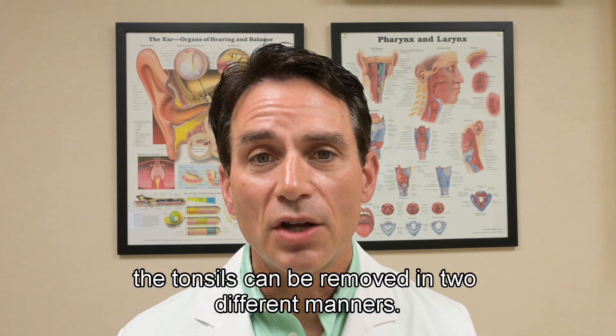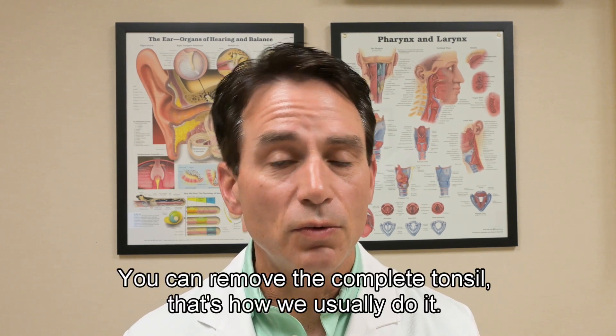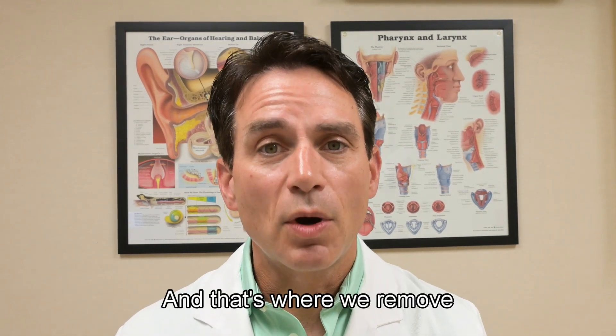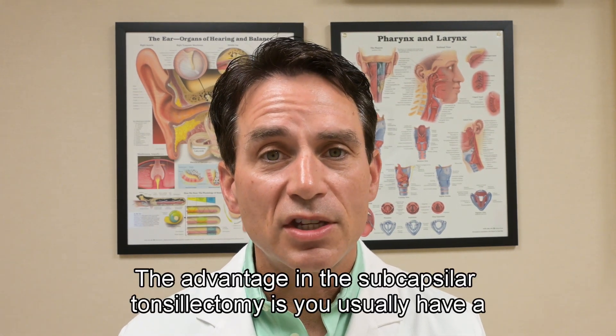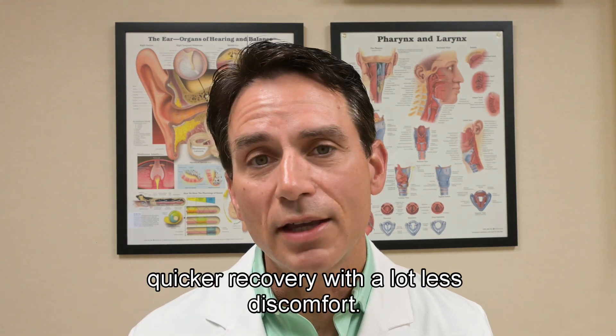For tonsil stones, the tonsils can be removed in two different ways. You can remove the complete tonsil, which is how it's usually done. But you can also do something called a subcapsular tonsillectomy, where most of the tonsil is removed but a little shell is left. The advantage of the subcapsular tonsillectomy is you usually have a quicker recovery with a lot less discomfort.